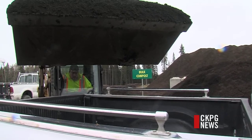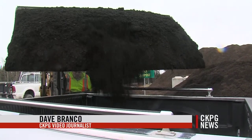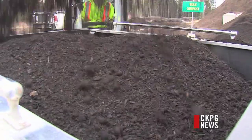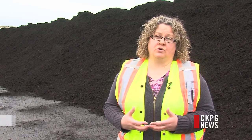This truck is being filled with NorGrow, a compost made from yard waste collected from our region. Friday afternoon, the Regional District will open their gates to allow people to share in the benefits of locally produced compost. It's something we actually can recycle right here in Prince George.